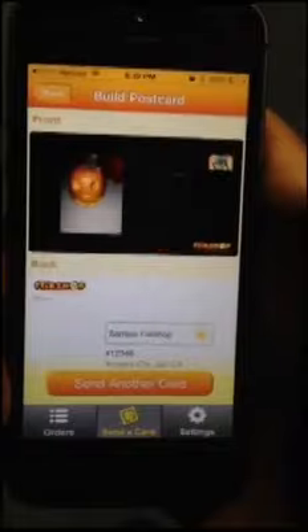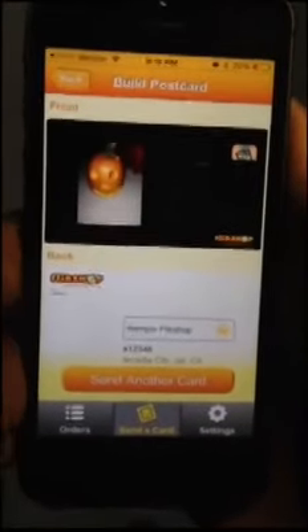And just to be sure that you don't send the same Flick Shop twice, the history feature allows you to see all of the postcards that you sent to everyone in your address book.